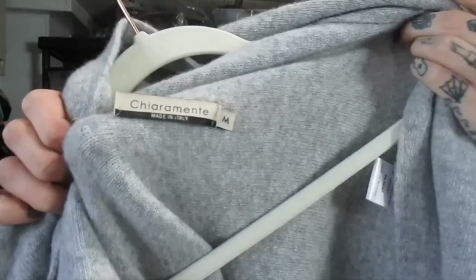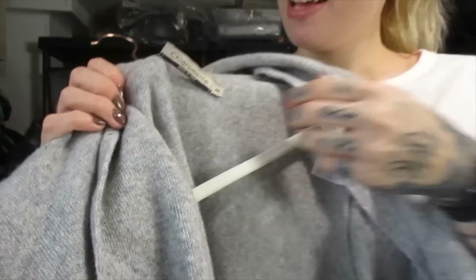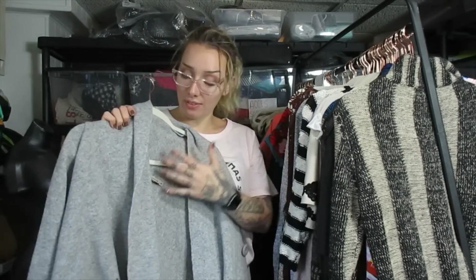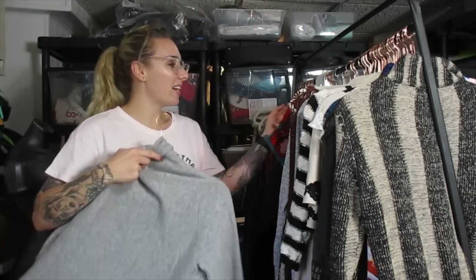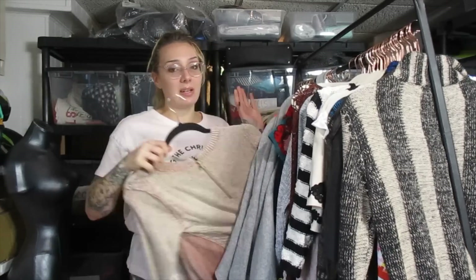This is also a new to me brand — Chiaramente, or something like that, made in Italy. I told you guys at the very beginning of the video not to put your money on something just because it's made in Italy, and then I went ahead and picked up two or three brands I know nothing about that are made in Italy. This one's a merino wool cashmere blend. I looked up the brand — I didn't find a lot of comps on eBay, but I figured I'd take my chances because it feels like nice quality. I should have done more research before including it in the video. If anybody knows anything about that brand, let me know down in the comments.